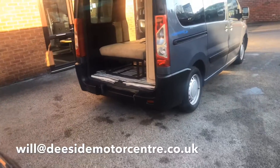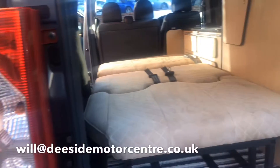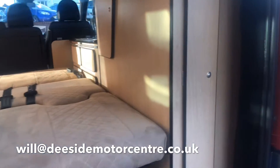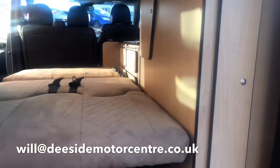We do have a rock and roll bed. Really good size in there — it does fold down and up really easily. We've also got a wardrobe with plenty of storage space.